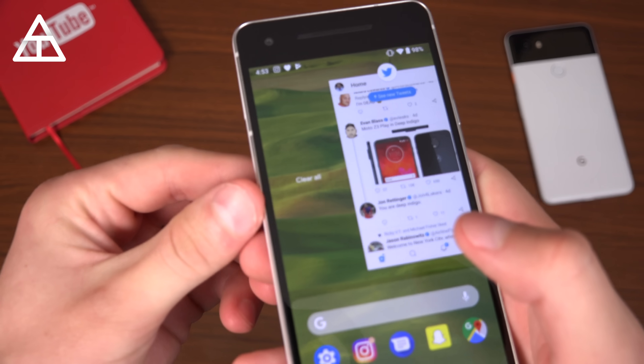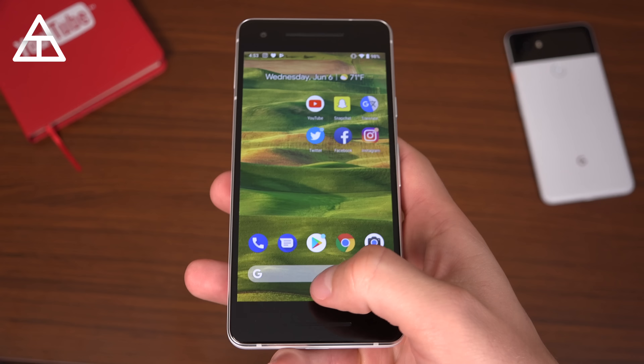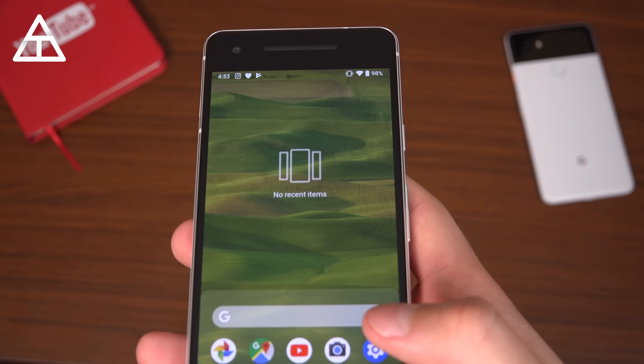If you swipe all the way over in recent apps, there's a clear all button. If you press that, all of the apps go away from your recent list and it shows no recent items.